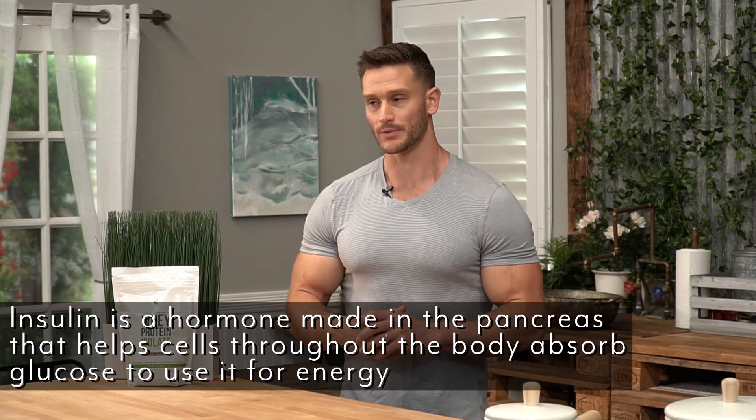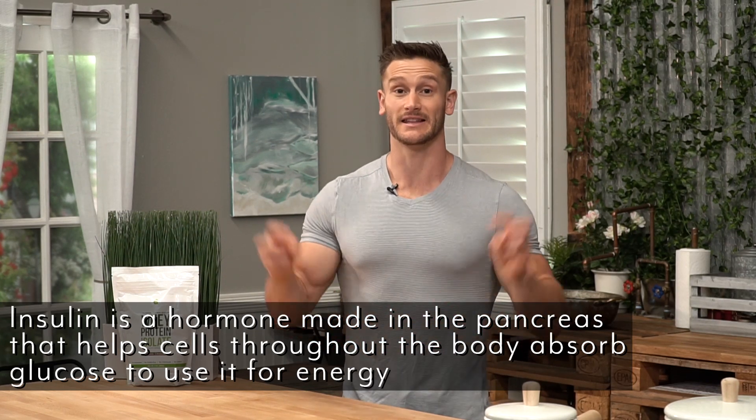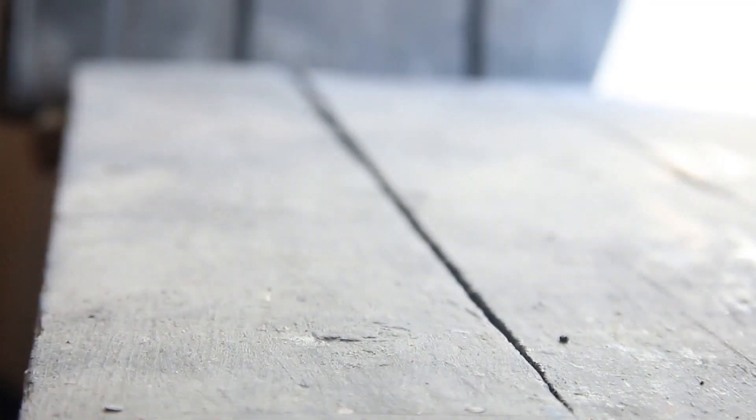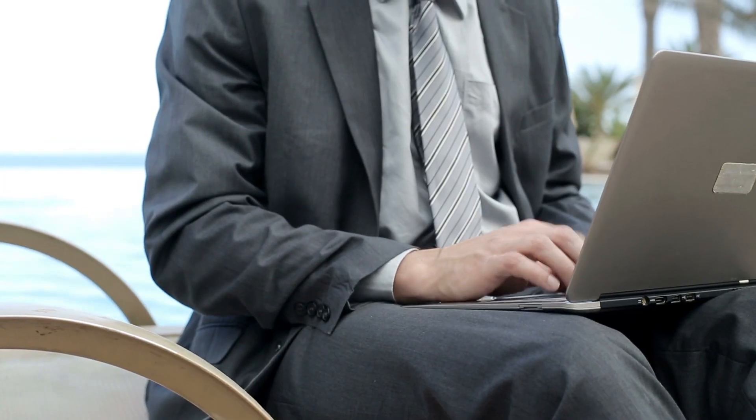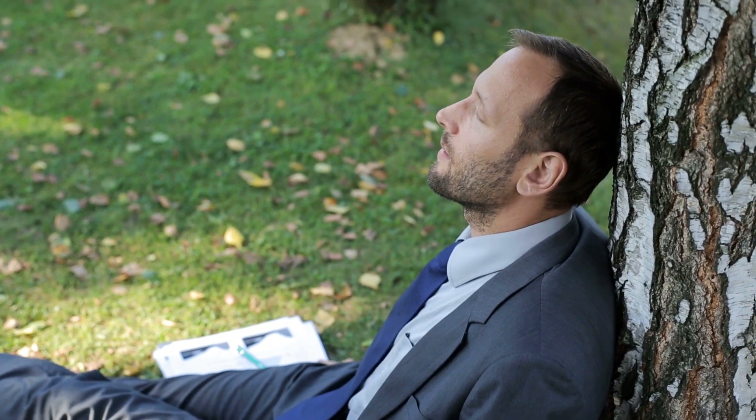Insulin gets a bad rep, because yes, insulin is technically the absorptive hormone — it encourages your body to store things, whether it be sugar, fat, or even protein. But insulin can be your best friend or your worst enemy, because insulin is what actually allows nutrients to get into the cell. Insulin opens the cell doorway — it comes along, knocks on the cell door, the cell opens, and all the nutrients can go in, causing it to grow, be replenished, and do what it needs to do.